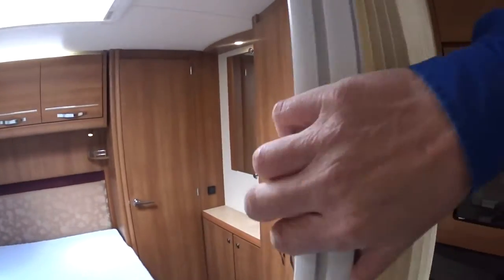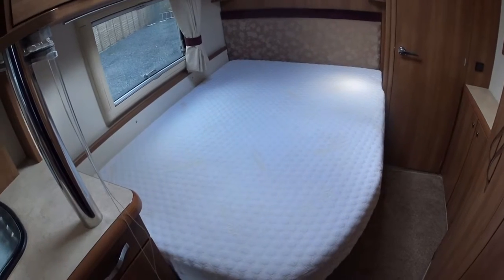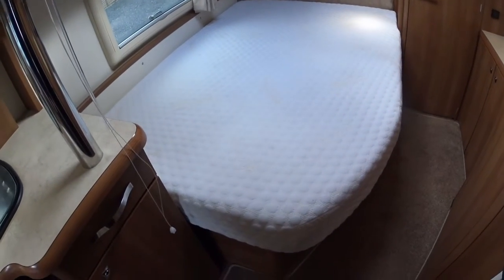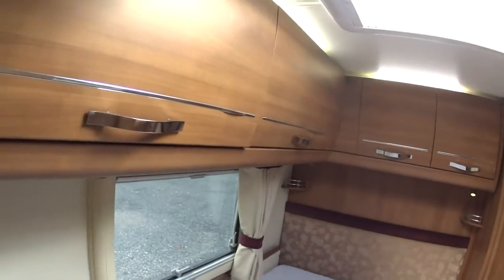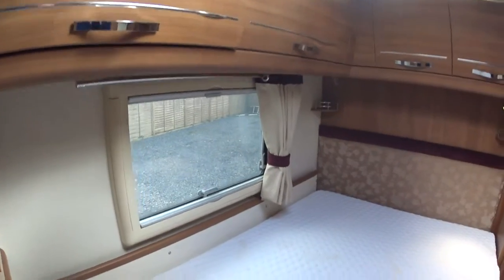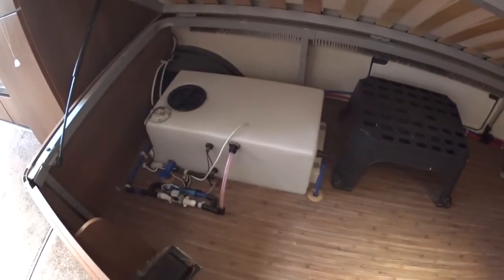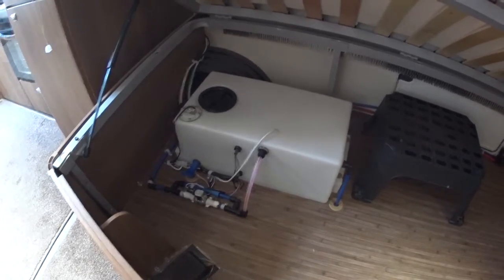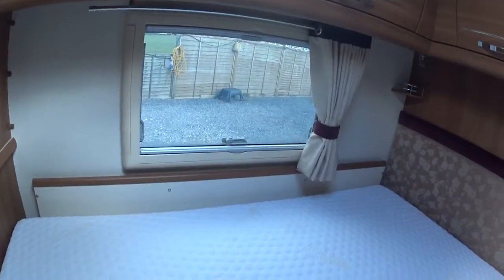The Venetian blind slots back like so, giving you privacy. There's a memory foam mattress - it's a very comfortable and large double bed. Lots of overhead storage, reading lights, concertina blinds, and curtains. You can lift this up with gas struts and underneath you can see the onboard water tank with the water pump, which can also be accessed from the outside. There's also a television bracket.